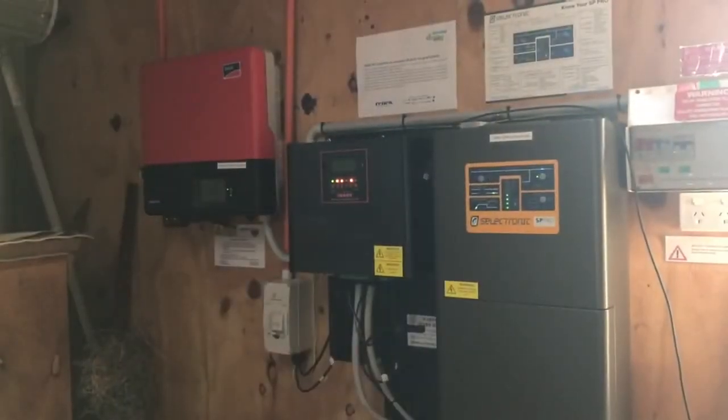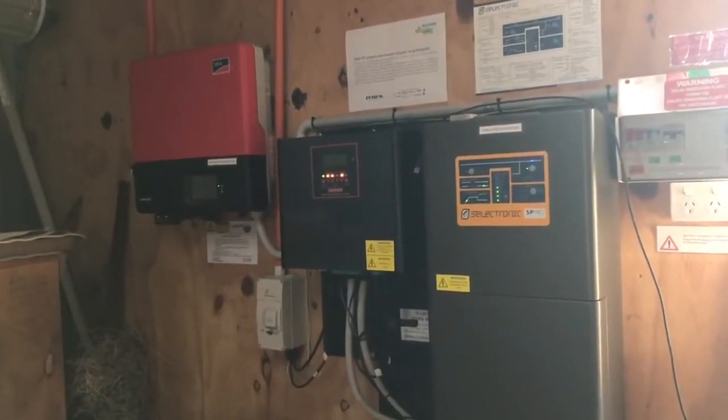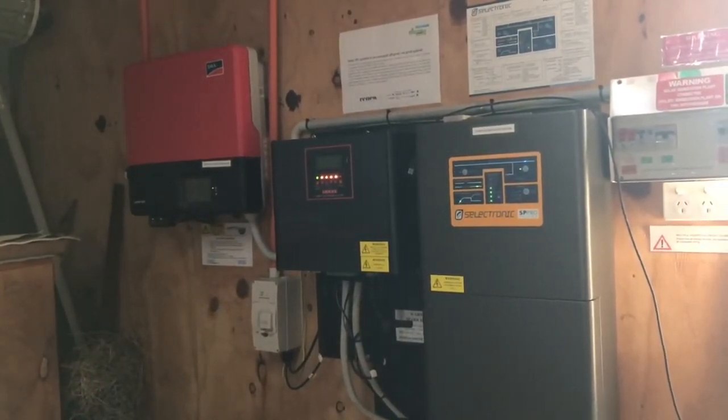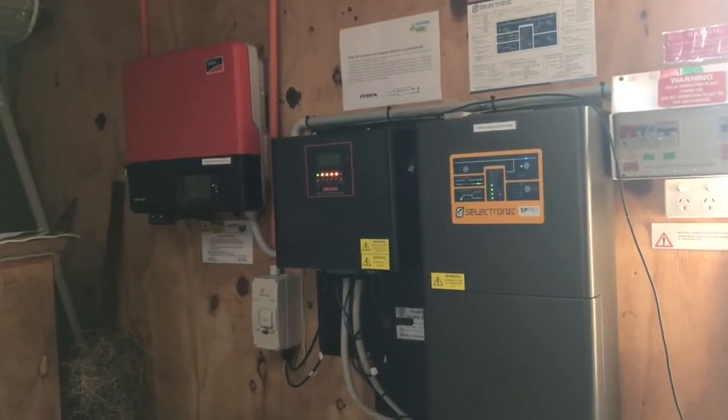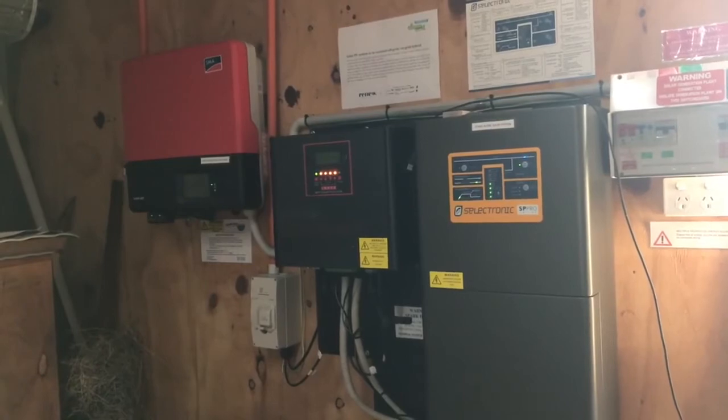This is a look at our renewable energy setup. There's the grid inverter, and we've also got an off-grid system that does most of the house except for the oven, cooktop, and the electric car charging point. We've got some second-hand lead acid batteries from Hazelwood.